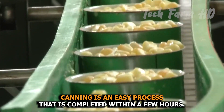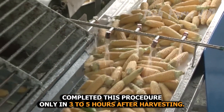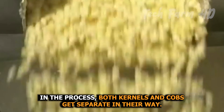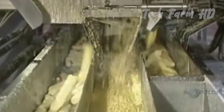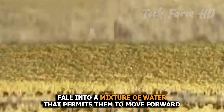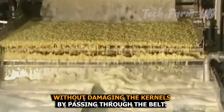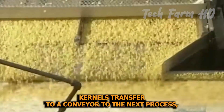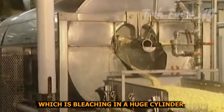Canning is an easy process completed within a few hours — some companies finish this procedure in just three to five hours after harvesting. In the process, kernels and cobs are separated. The kernels fall into a mixture of water that moves them forward without damage, then transfer via conveyor belt to the next process: blanching in a huge cylinder.